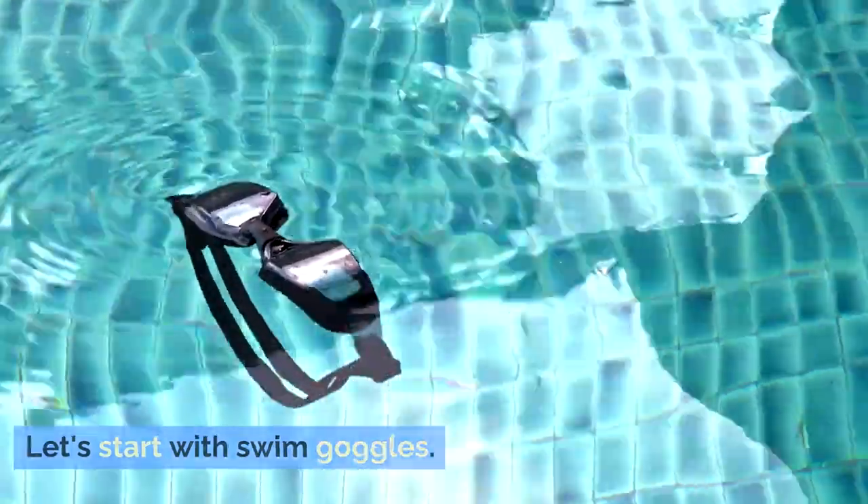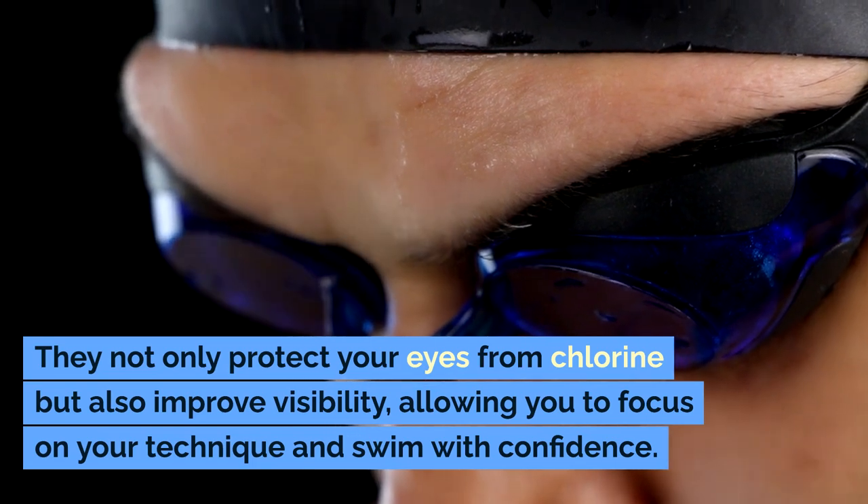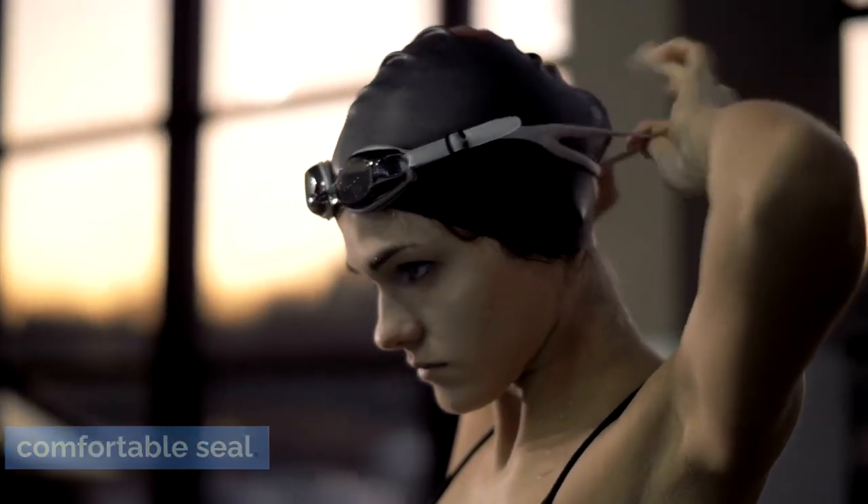Let's start with swim goggles. They not only protect your eyes from chlorine but also improve visibility, allowing you to focus on your technique and swim with confidence. Look for goggles that fit snugly and provide a comfortable seal.